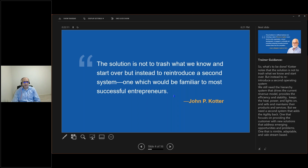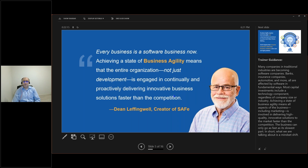Dean Leffingwell, the creator of SAFe and one of my mentors, says every business is a software business now. Achieving the state of business agility means the entire organization is not just developing, but engaging continuously, productively, and delivering innovative business solutions faster than competitors. Banks, insurance, automotives, and more are all affected by software in fundamental ways. Moving your marketing into agile — business agility is talking about the whole organization and the whole ecosystem going agile.